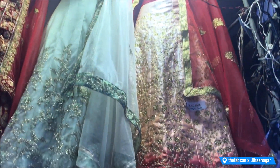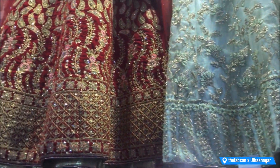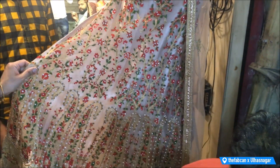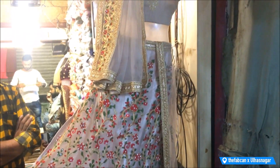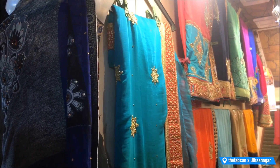Kartapurak is shop number 9, and guys they have a fantastic lehenga collection. The staff — uncle and the team — were really friendly and helpful. They were telling us about the latest trends, what's going on in fashion, the varieties of lehengas, and the range is amazing.